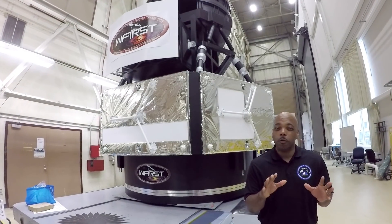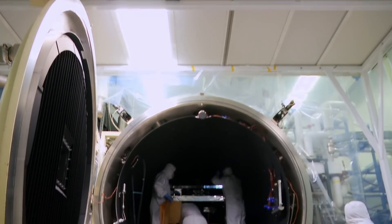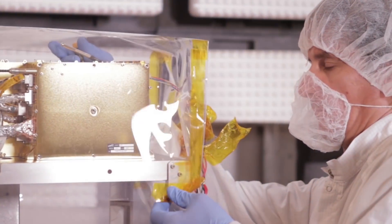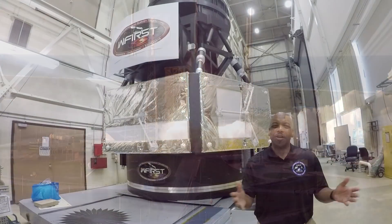You're about to see how Goddard's full spectrum end-to-end research and development laboratory provides the environmental test capability to ensure spacecraft and flight experiments will withstand the rigors of launch and operate properly in harsh space environments.